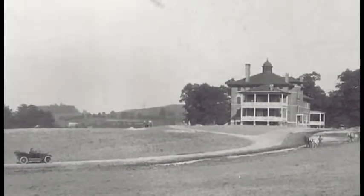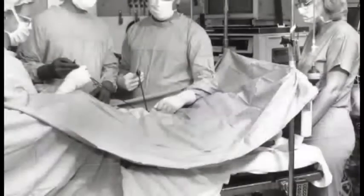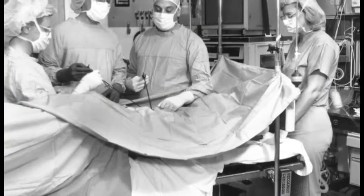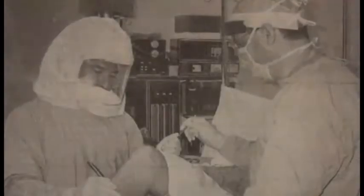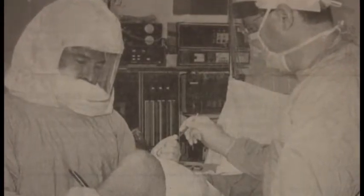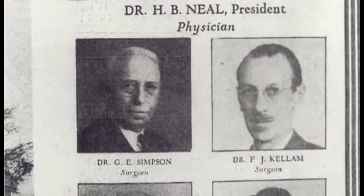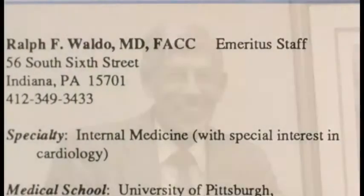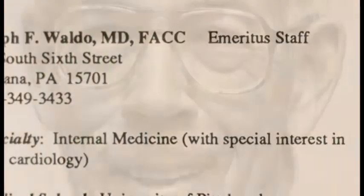For almost a century, Indiana Regional Medical Center has provided quality healthcare services to the Indiana community. IRMC takes great pride in its dedicated physicians. Hired in 1949, Dr. Ralph Waldo became the first hospitalist at IRMC. With a warm and compassionate heart, he changed the lives of many and left a valuable mark on this organization.